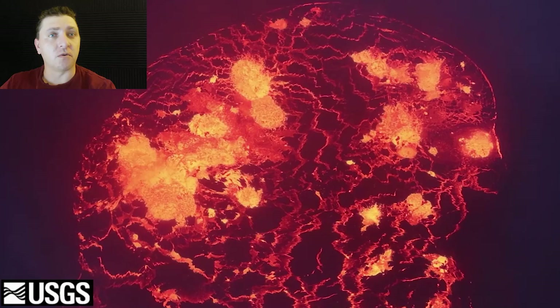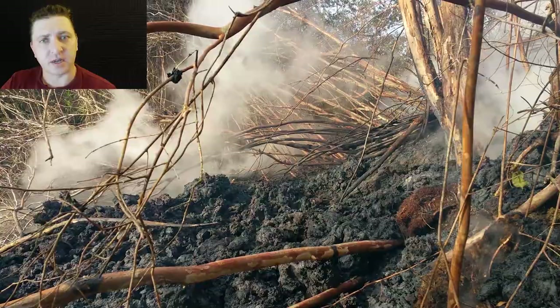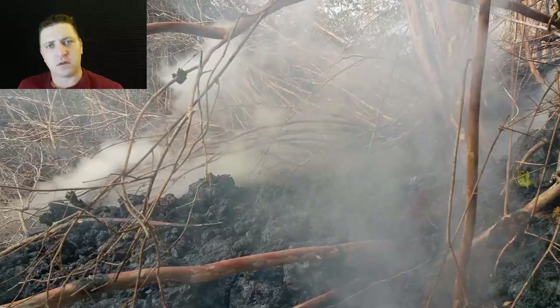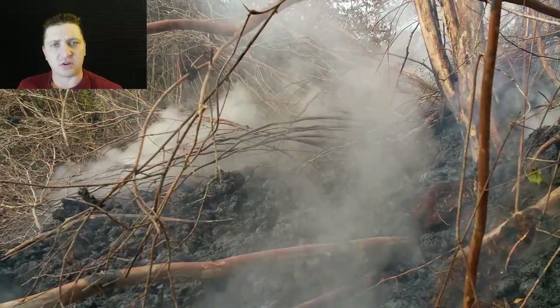We now know where that is, but at this point in time in Leilani Estates things are relatively quiet. Much of the earthquake activity that was common in Leilani Estates for the previous weeks has also diminished. The eruption that started in Lower Leilani Estates has been working its way back up the rift zone with each new fissure. However, the fissures that are left behind still have some attitude to them.